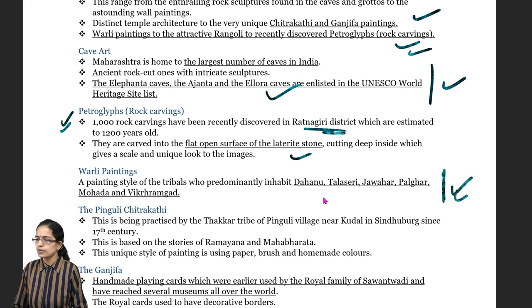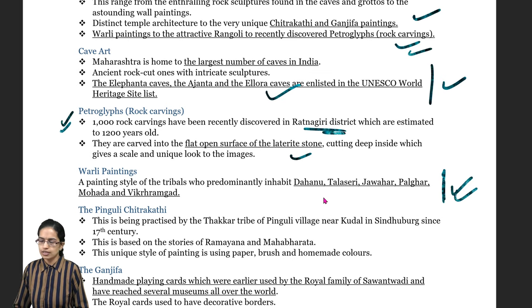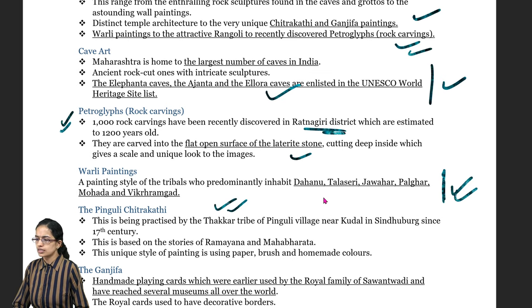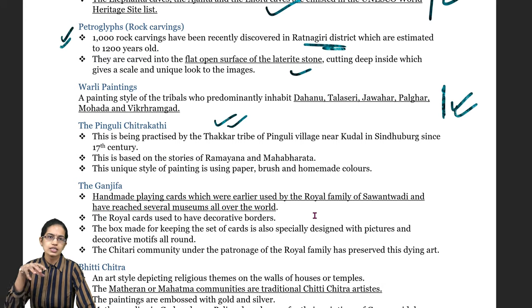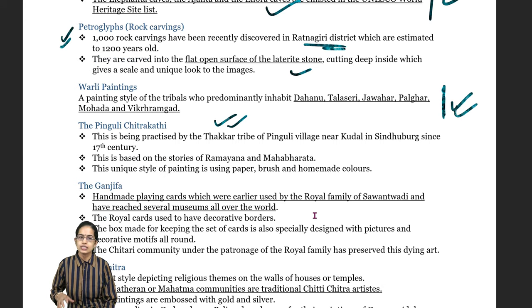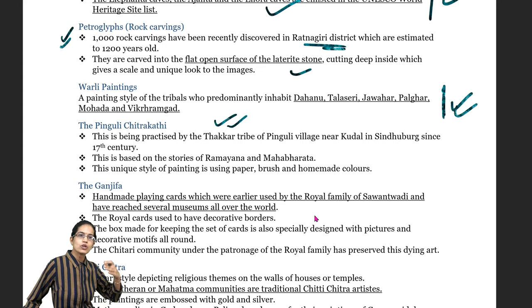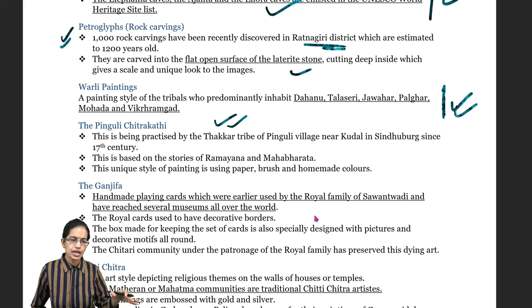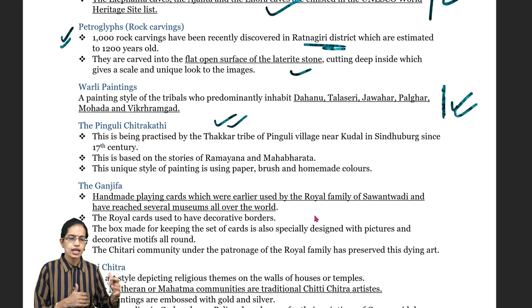Worldly paintings have been seen mainly in the regions of Mohara, Danhu and Vikramgad. Pinguli Chitrakathi is important, seen in Pinguli village in the Sindhudurg area. Stories of Ramayana and Mahabharata are made out of paper, brush and homemade colors. Ganjifa is another important painting used by the royal families of Savantwadi, which then reached museums across India.